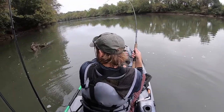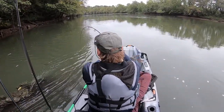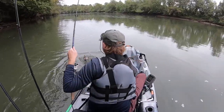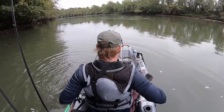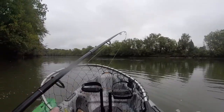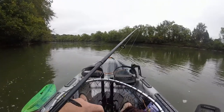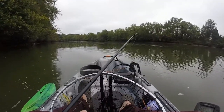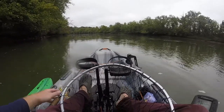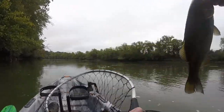There we go — oh my goodness, that's a good one! Oh gosh, yes, there we go! I'm on the fish. Guys, that's my third fish in about 10 minutes or so. That's a keeper.